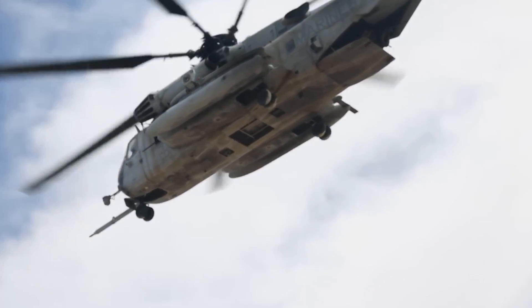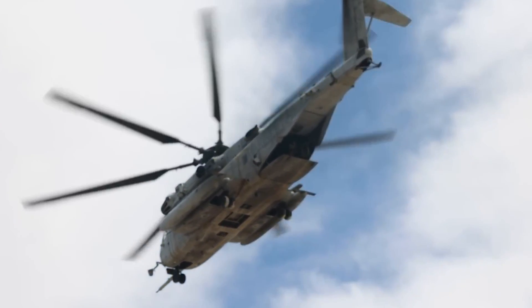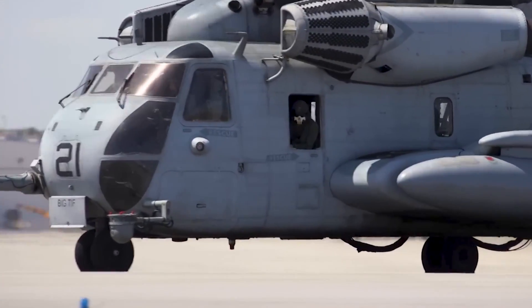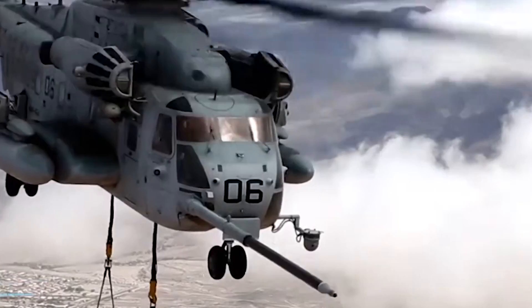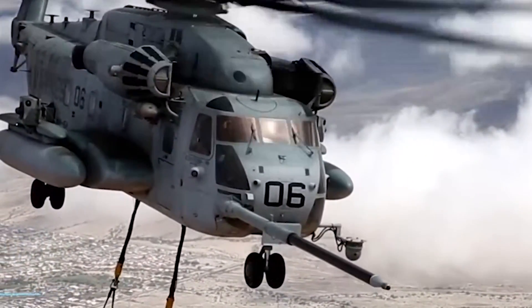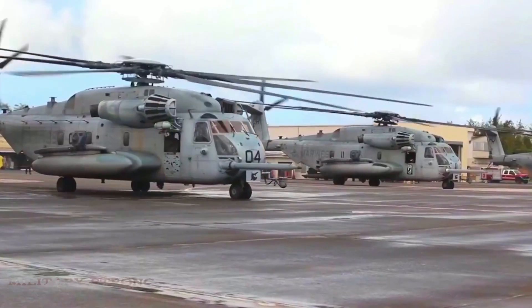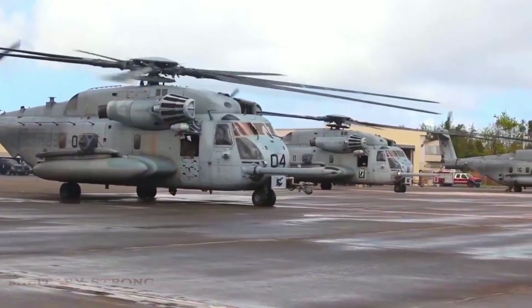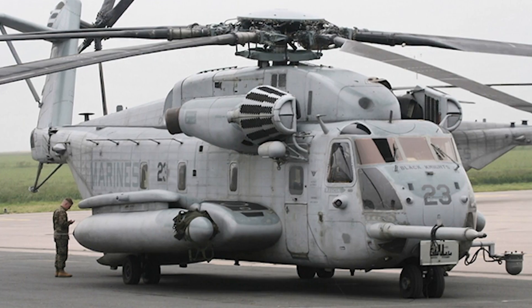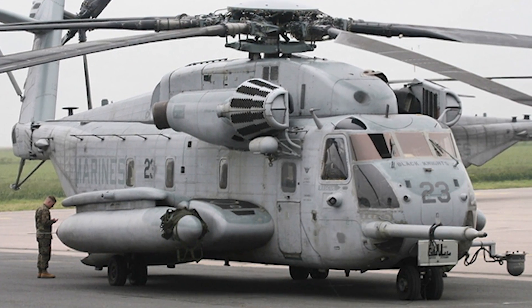The next time you see a CH-53E Super Stallion soaring through the skies, take a moment to appreciate the incredible feat of engineering you're witnessing. It's not just a helicopter — it's a flying workhorse, a guardian angel for troops on the ground, and a beacon of hope for those in need of assistance.